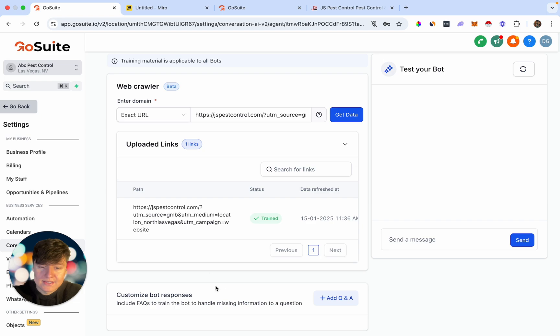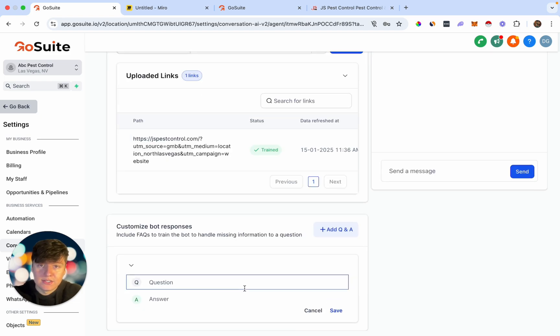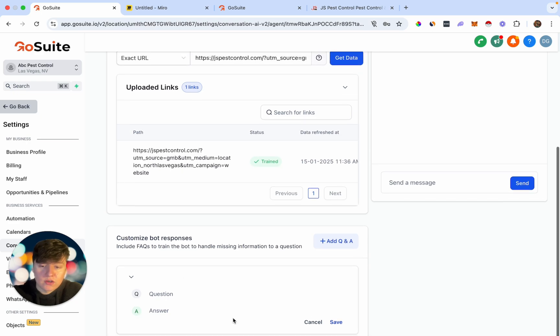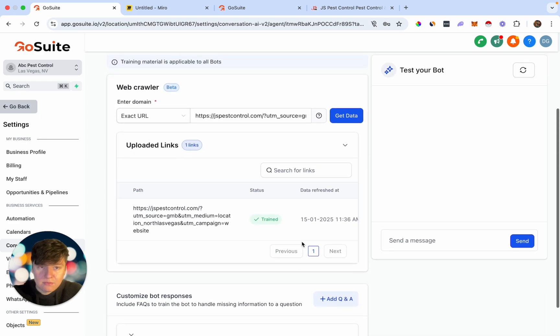The more links you add from your client, the better this AI bot is going to work and the smarter it's going to become. Another thing we can do to make this bot even more powerful is add FAQs. Click this button and add the most frequently asked questions a lead might ask — for example, 'What type of services do you offer?' with a written-out answer, 'What time do you close?', 'How much do you charge?' You can get all this information from your client, or use ChatGPT to generate the most frequently asked questions for a pest control business.